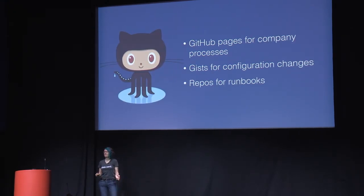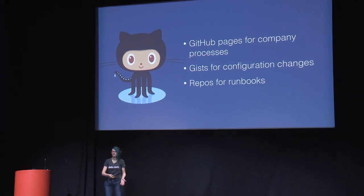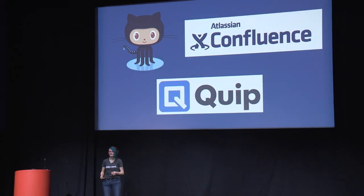New Relic Engineering uses GitHub for a lot of our documentation. We have a private GitHub Enterprise instance, GitHub Pages with a Jekyll generator for company processes, Gists for one-off configuration tasks, and repos just for runbooks like the LDAP one I mentioned. Marketing uses Confluence, and Project Managers use Quip. These are all different tools, but the important thing is they're all in one place for the people that need them. If you're in Engineering, you know to go to GitHub.